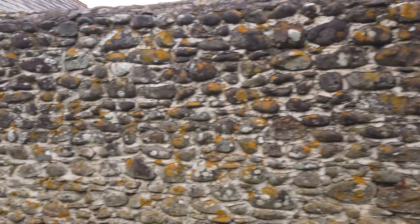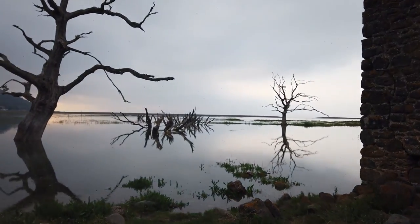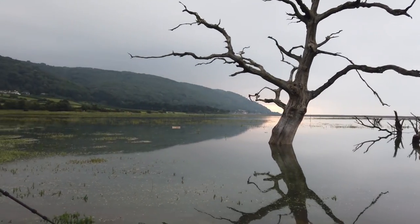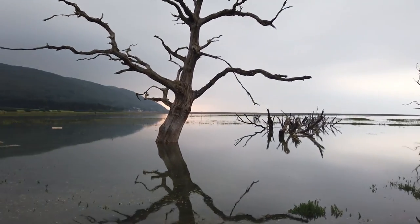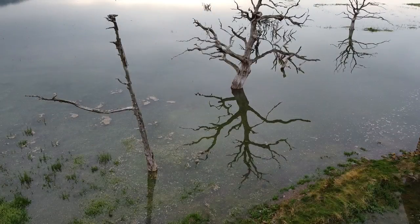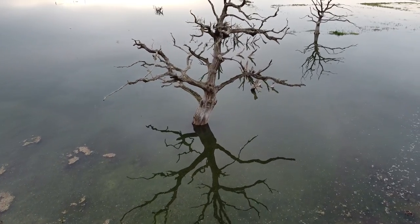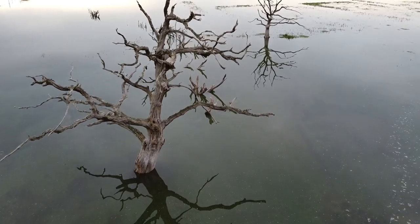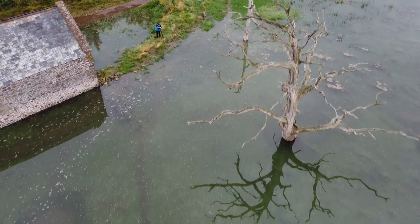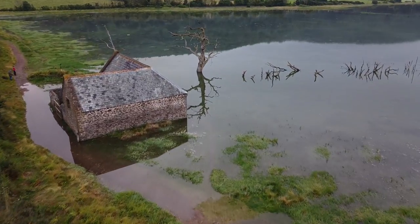The tide is starting to filter in round behind us as well now, coming in through these drains, and as you can see the whole area is now flooded. Just keeping an eye behind us so we don't get cut off, especially as I've got no wellies.